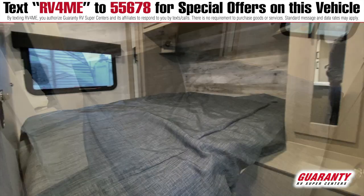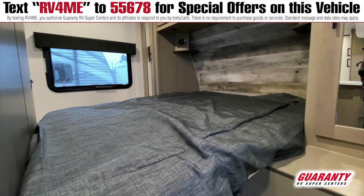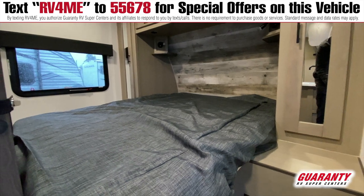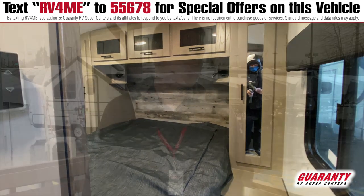The bedroom's a little small but that's great because it opens up the rest of the trailer, so during the day you can have all the family in here, not feel crowded one bit, and still have a bedroom which closes off with all of the standard storage you'd see on just about any trailer built this way.